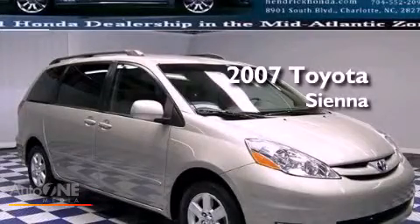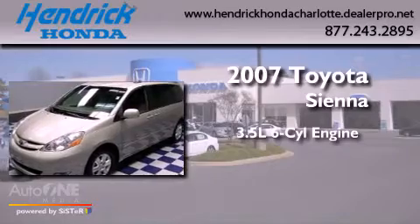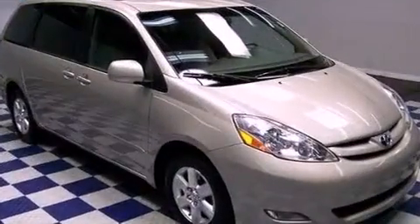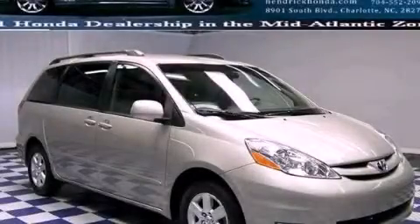This is a 2007 Toyota Sienna. It has a 3.5-liter six-cylinder engine and an automatic transmission. Stop by today and test drive this automobile for yourself.